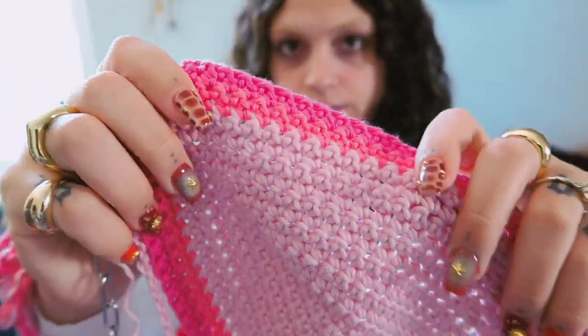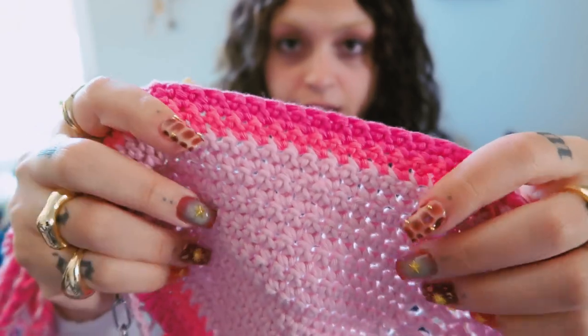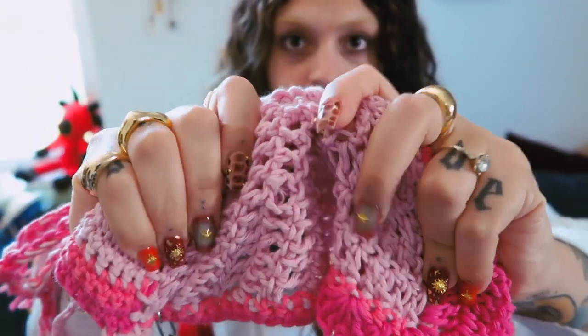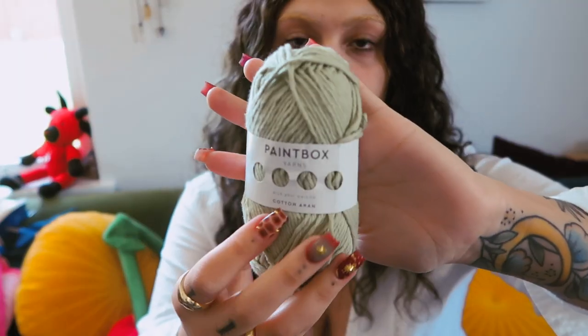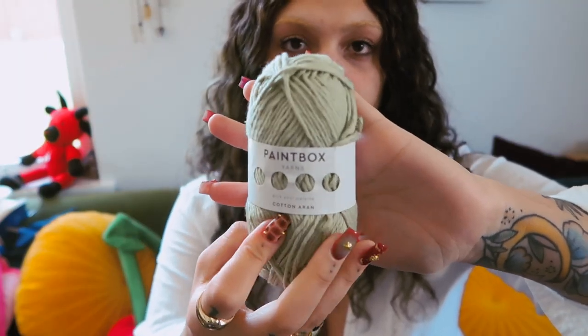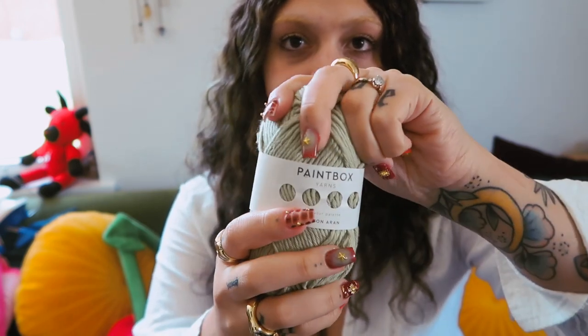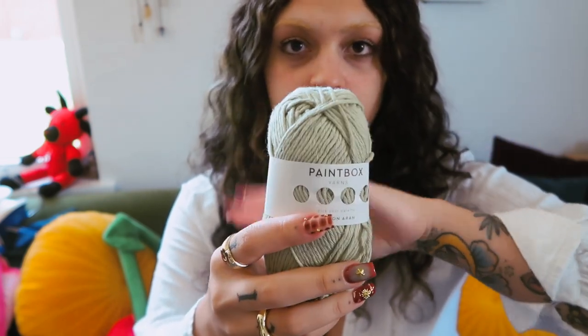So I wanted to show you the stitch definition of this Hobbies Rainbow Yarn — it's just so yummy, squishy and soft and beautiful. Another online retailer that I really like is Paintbox Yarns. I really like to get their pistachio green color specifically. It is also a really nice soft cotton yarn, not as soft as the Hobbies Yarn. These are both medium weight yarns, but this one works up slightly thinner.